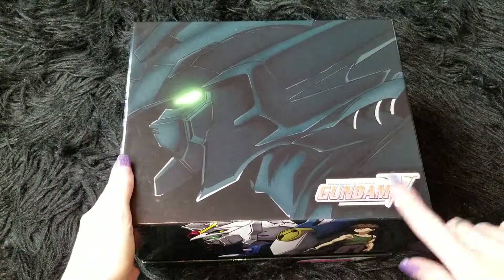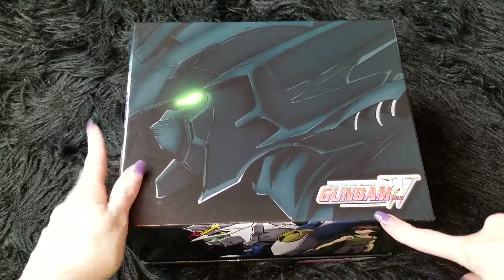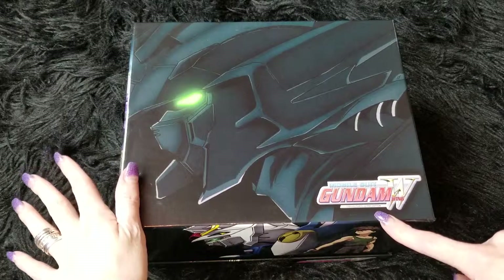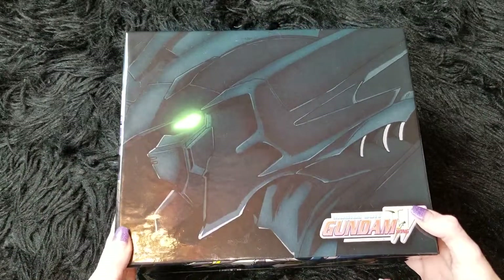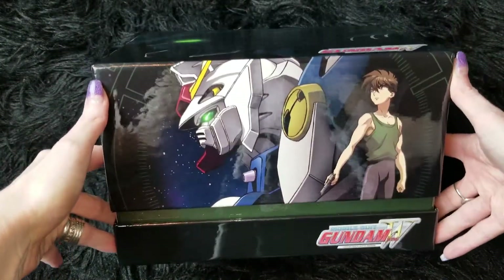This is the Mobile Suit Gundam Wing Collectors Ultra Edition. As you can see, the top of the box is awesome, and here's one side.